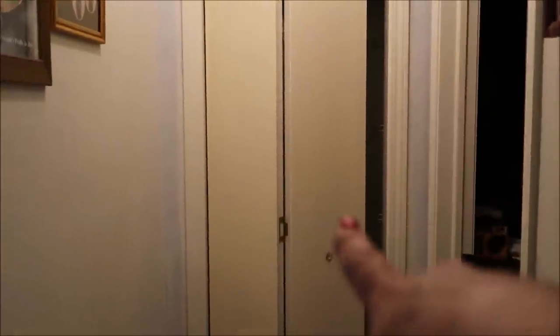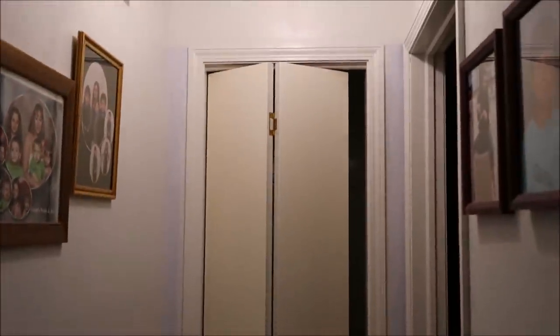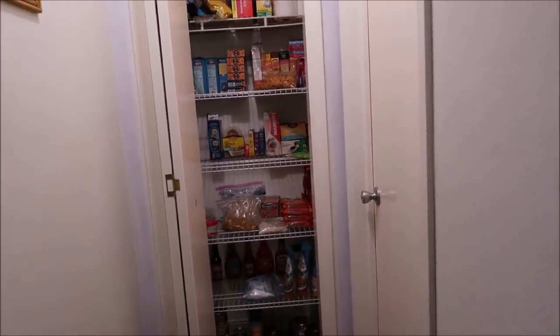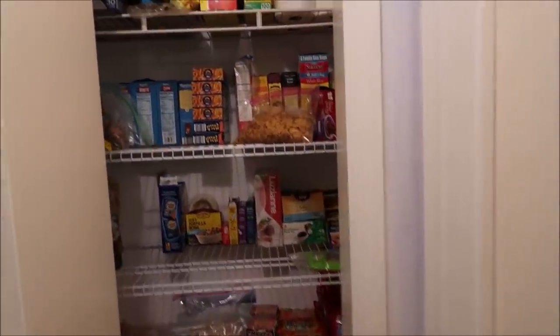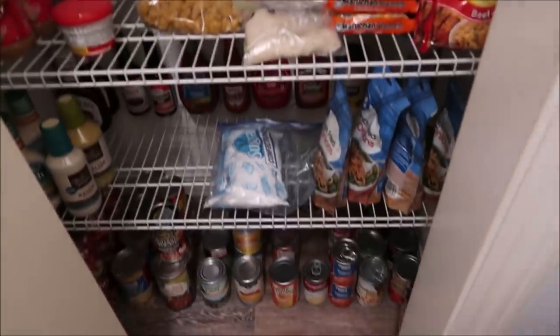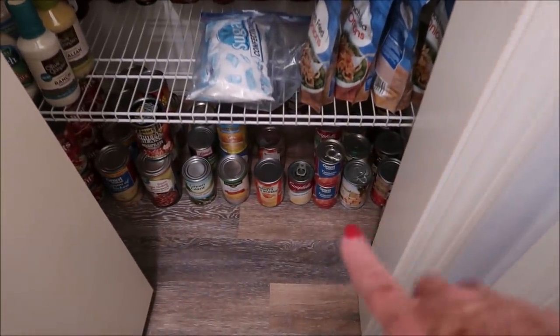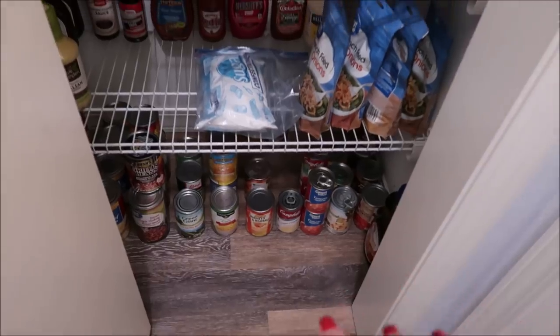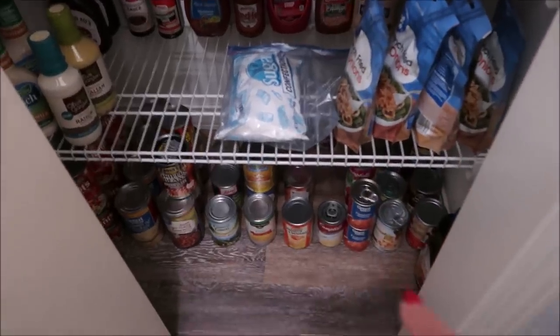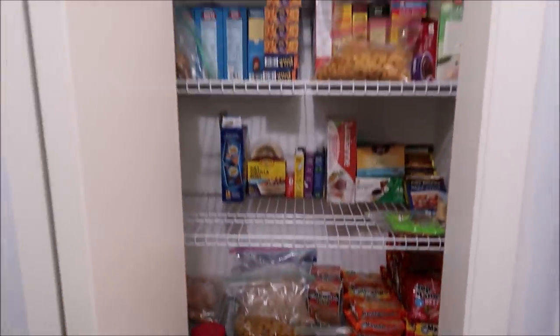I started painting that trim board and I want to paint that door to match the white trim board, but that's for later. Haley's gonna come and put all the food over there. I put the cans on the floor - I think they'll be okay there. They were weighing the shelf down a little too much with the whole shelf full of cans, so I put them on the floor. But I think it looks really good!